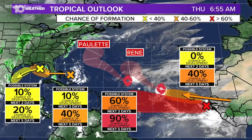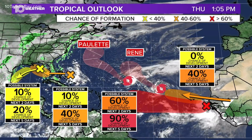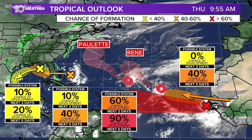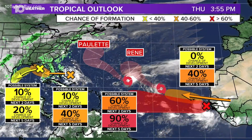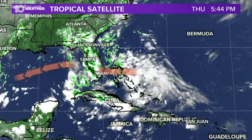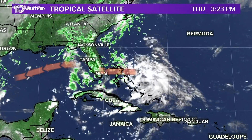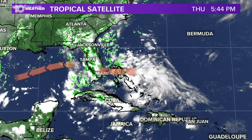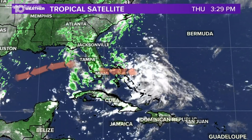We're out in the tropics right now because we do actually have a lot to watch, but really only one that we're really concerned about at this particular point, and that's the one way out there in the Atlantic. It just came off of Africa, and you can tell it's a pretty big one right now. There's a 40% chance for the one east of us to develop, but not really until it gets into the Gulf, and it will continue to move off towards the west.